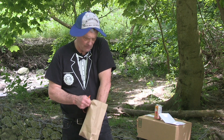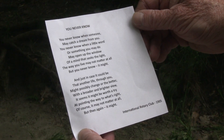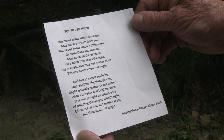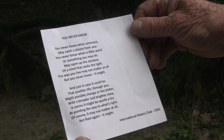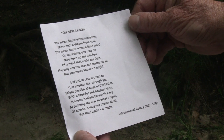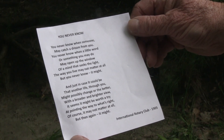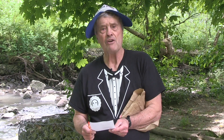I found this next one really reflective — it happened when I was doing a presentation for the Ontario Camps Association. I was handed this saying before my presentation: 'You never know when someone may catch a dream from you. For a little word or something you may do may open up the window of a mind that seeks the light. But the way you live may not matter at all, but you never know — it might. Just in case it could be that another's life through you might possibly change for the better, with a broader and brighter view. It seems it might be worth a try at pointing the way to what's right. Of course it may not matter at all — but then again, it might.' This was taken from the International Rotary Club, back in 1905.